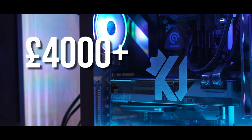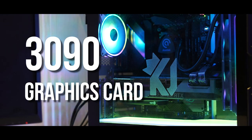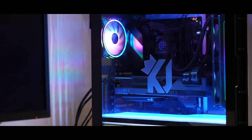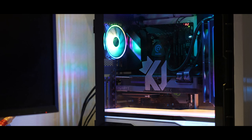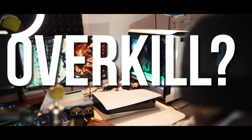Over £4,000 spent on this PC — a 3090 graphics card, 6TB storage space, and a 4TB solid state drive for gaming and applications. Is this PC overkill? This is my new and latest PC review.